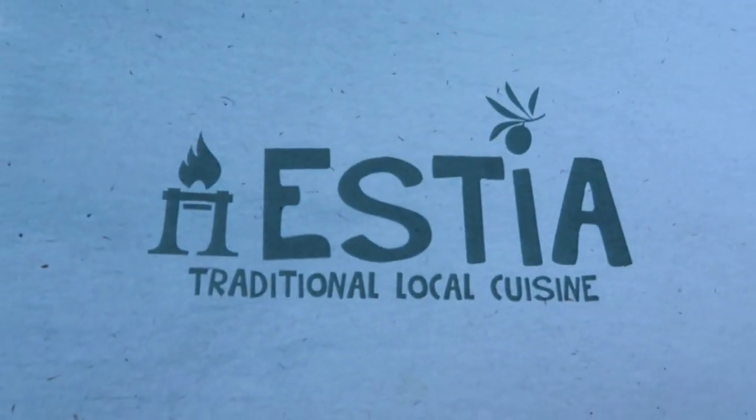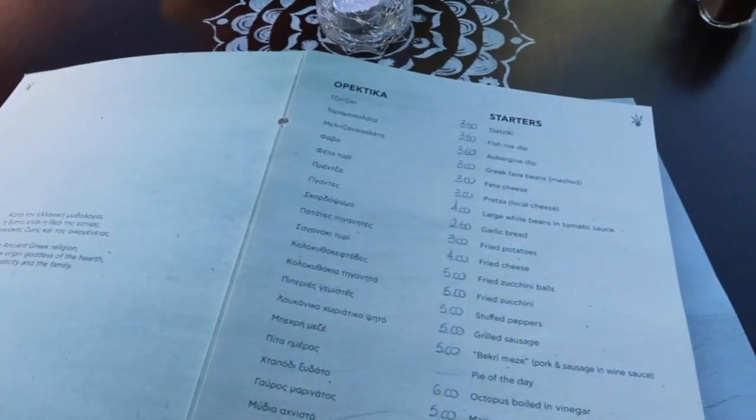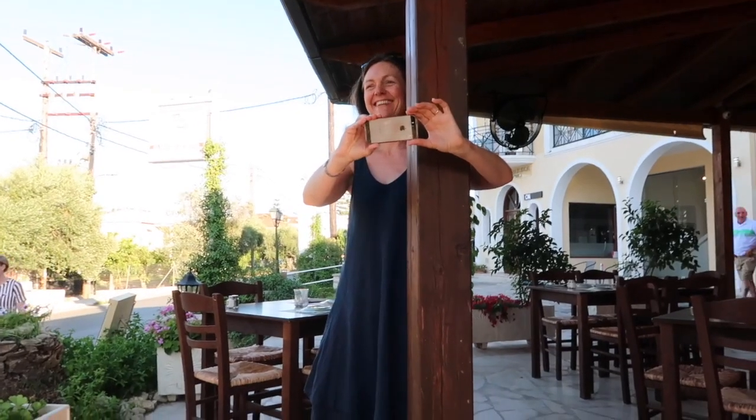The waiter is really nice. We both have allergies and he's really helpful with them. This is the menu - they're just getting our photo taken. I'm getting the aubergine version which is basically the same but doesn't have mincemeat.